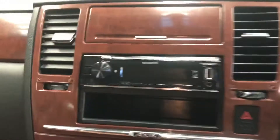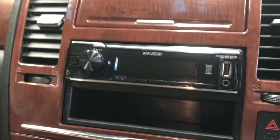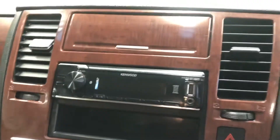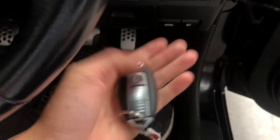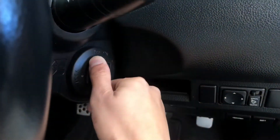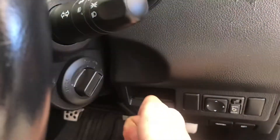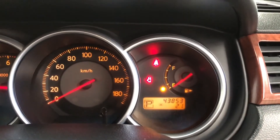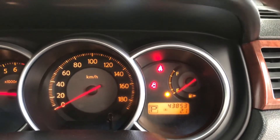We've had fitted here a New Zealand standard kenwood stereo, which does have Bluetooth function. Starting the car up — all you need to do is have your key on you. You can see it's just under 44,000 k's — 43,853.